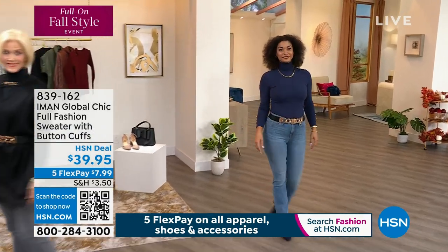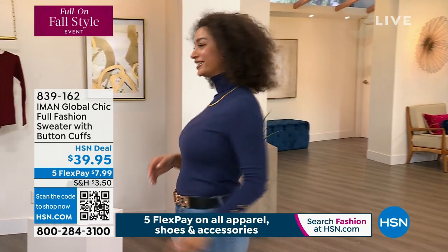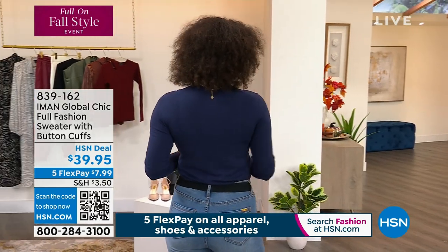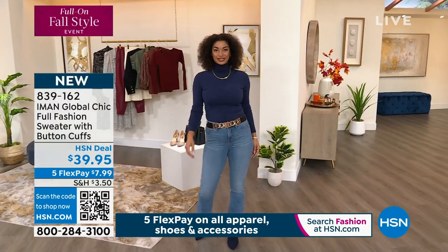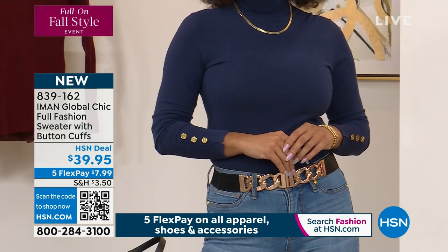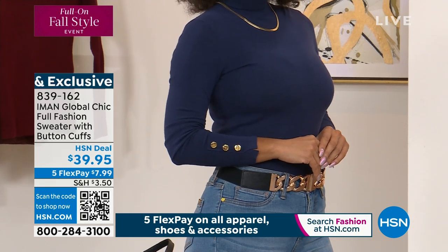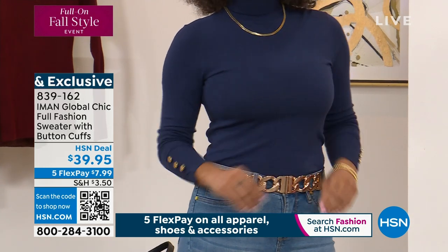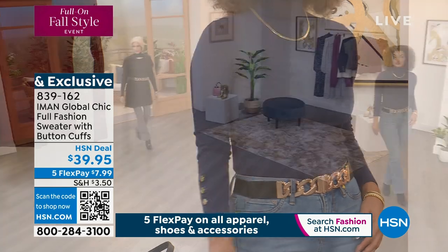We have some brand new looks. Every year Iman does her touch of cashmere — the look and feel of cashmere in her sweater with button cuffs. Every year they sell out. Every year they're $49. This year it's $39.95. I have worn one Iman probably five or six years old — I still bring it out, I still wear it every year, and it's like brand new. It's $7.99 to get home.